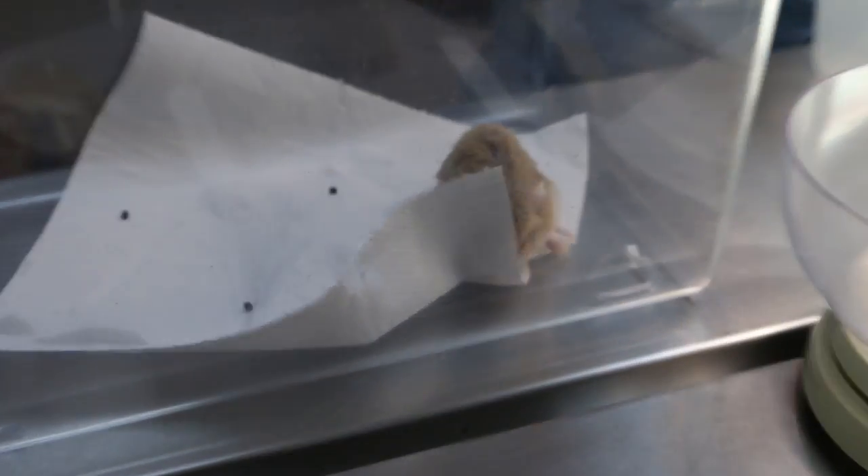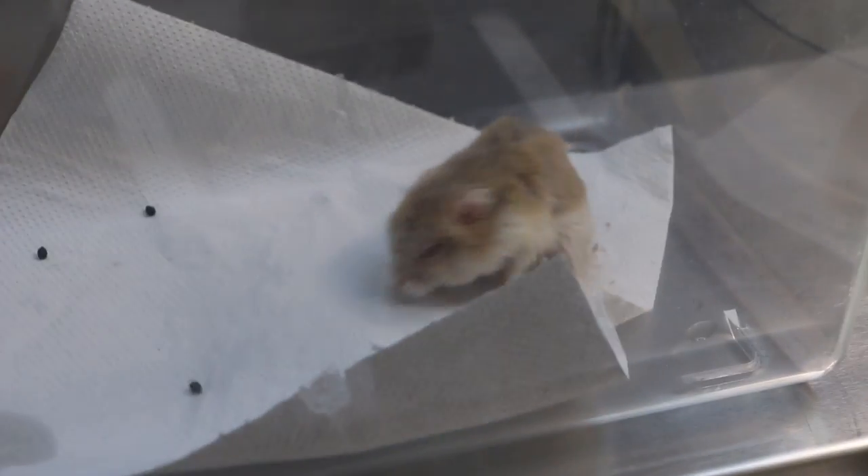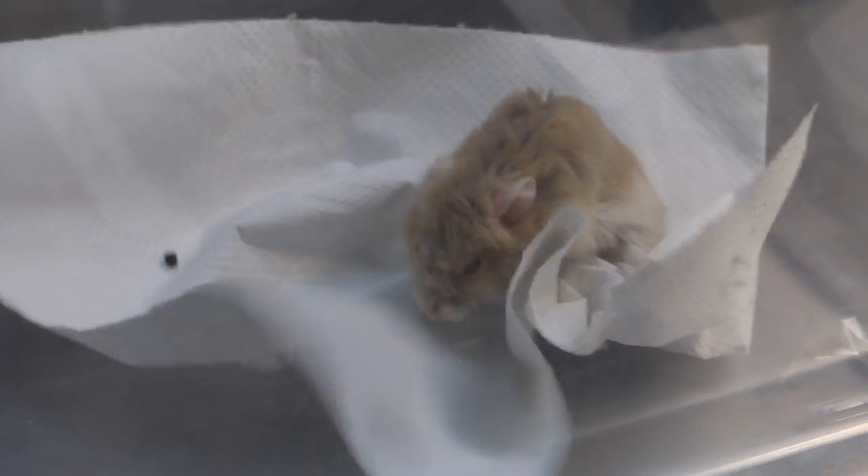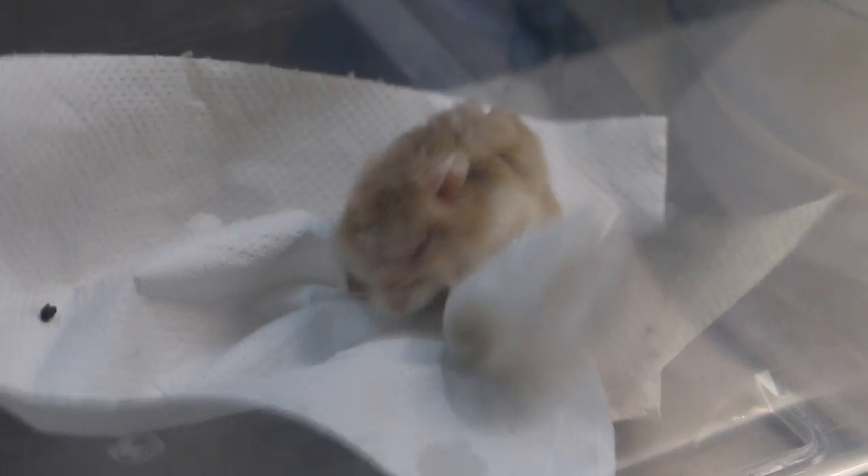Today is Wednesday, May 23, 2018. This two-year, seven-month old hamster had a lump on the lower belly.